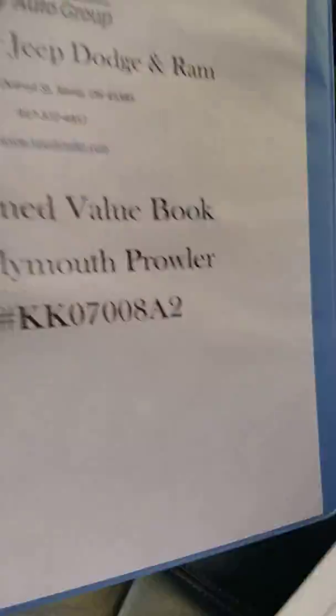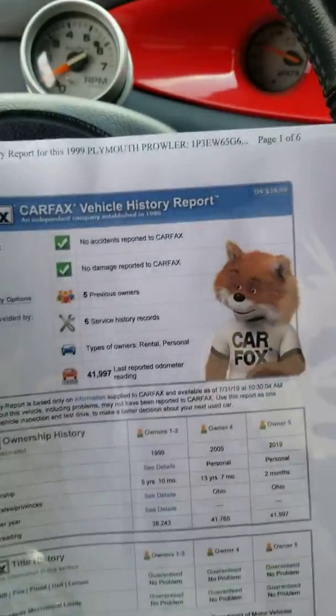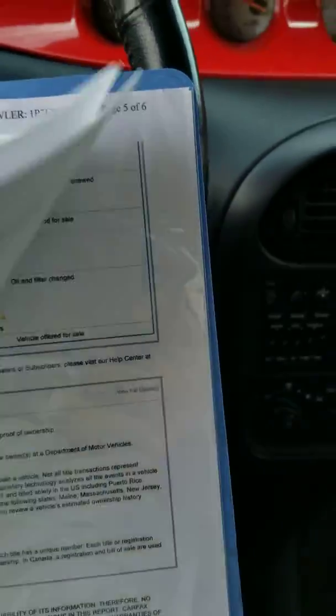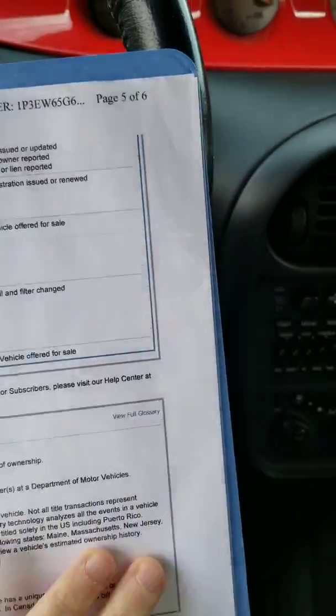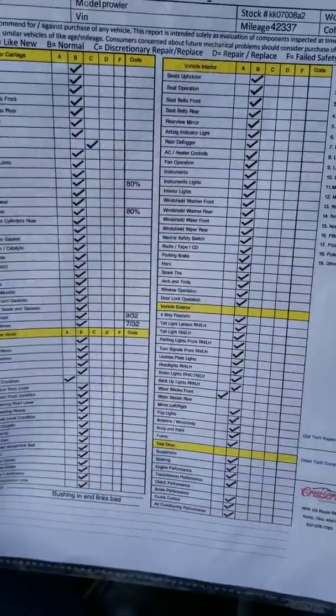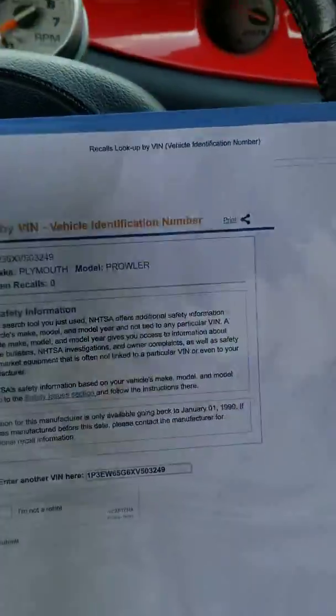Here we've got the pre-owned value book for the 1999 Plymouth Prowler. No accidents, no damage, clean Carfax. And then you do have our quality vehicle inspection as well, showing you everything's been checked out. Tires are good, brakes are good. Nothing wrong with it, and there are no open recalls.